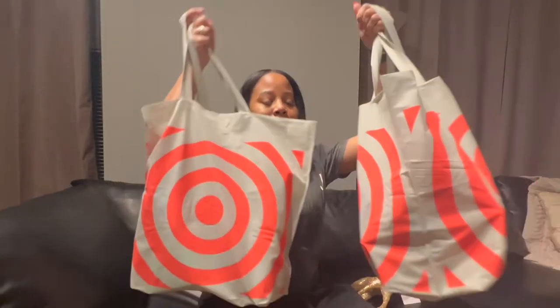Hey guys, welcome back to my channel! Today we are going to be doing a Target haul Christmas edition because I had to make a few Target runs to find some Christmas decor. Let's get into this haul so I can show you guys what I got.